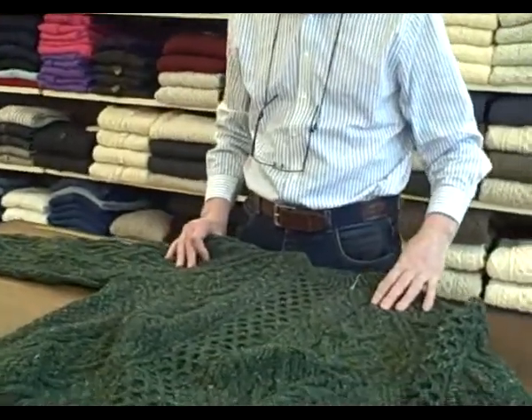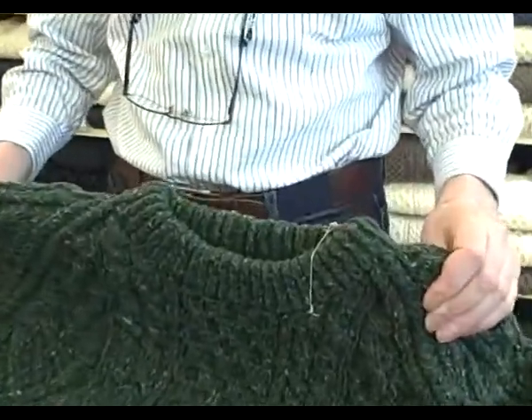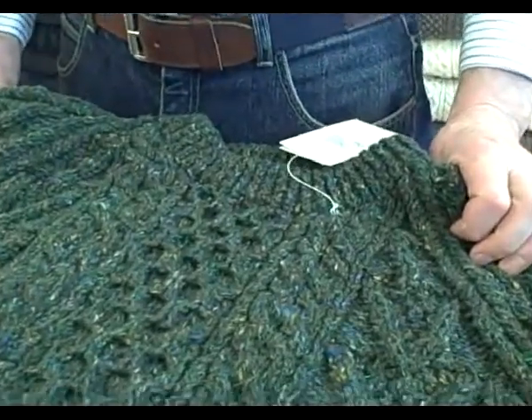The other unusual thing about this particular sweater is that it comes from the actual green sheep, and it's directly related to the amount of Guinness that you drink whether or not you see it or not!